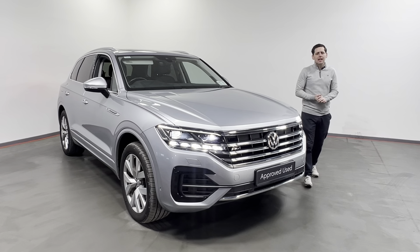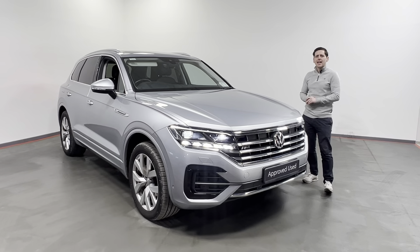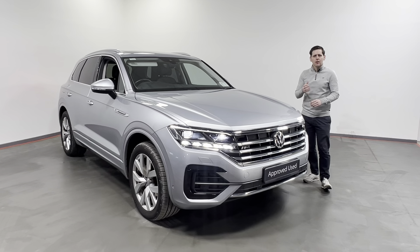Hi all, Arsene here from Kelly's Toyota in Leonard Kinney. Today we have this fantastic 2019 192-registered Volkswagen Touareg.